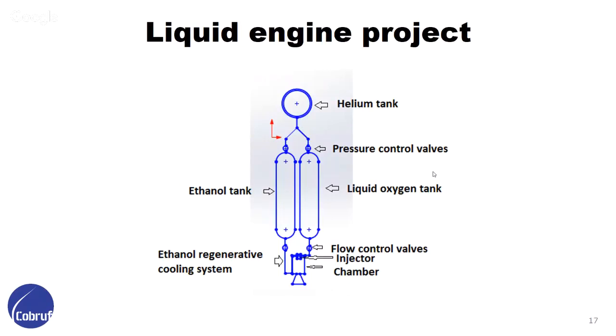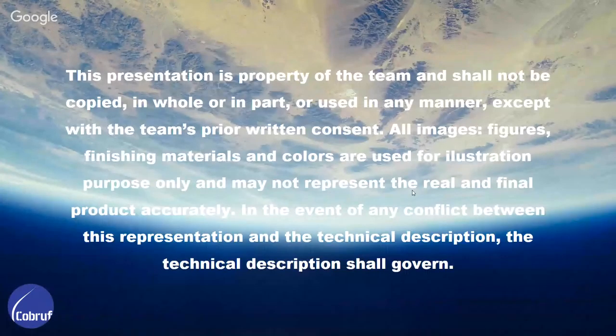This is the first look at the project. We have a helium tank and two pressure control valves. The helium tank maintains both propellant tanks pressurized at high pressure at any time during flight — a liquid oxygen tank and an ethanol tank. Then we have two flow control valves. The ethanol goes to the regenerative cooling system in the chamber and mixes with the oxidizer at the injector, then we have the chamber and nozzle.